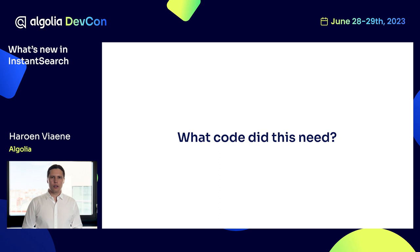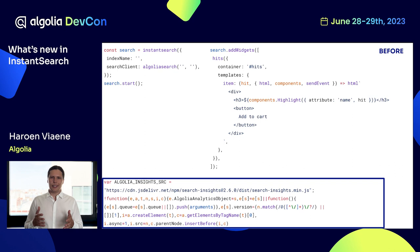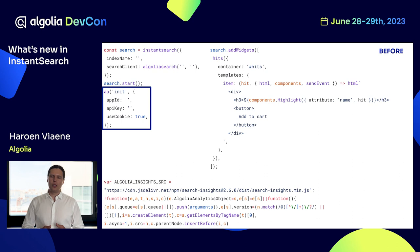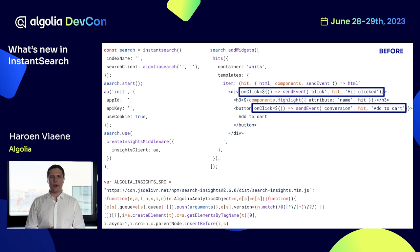Let's look at which code was previously needed to send insights events. First, you set up Instant Search as usual with all its options, then set up some hits. After that, you set up the insights library — a separate library specifically made to send those insights requests, so that Instant Search is not directly linked to insights. Then this library needs to be instantiated, added to Instant Search, and linked together. Only then could you send network requests.